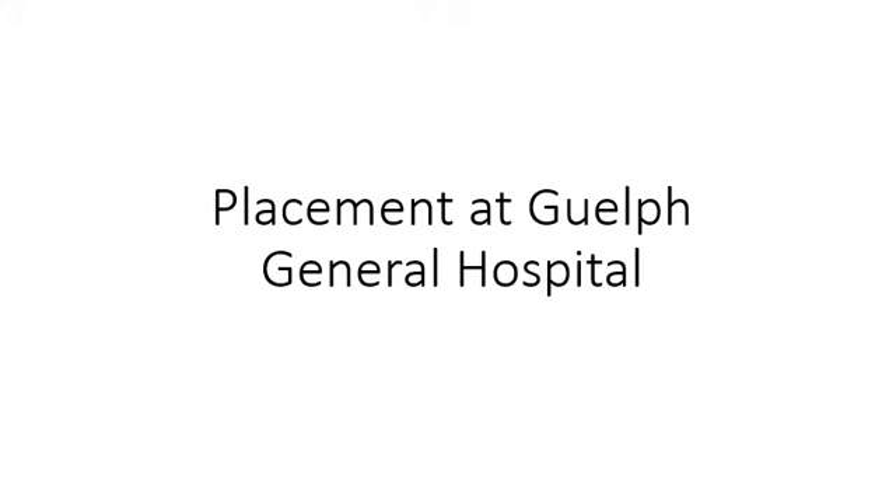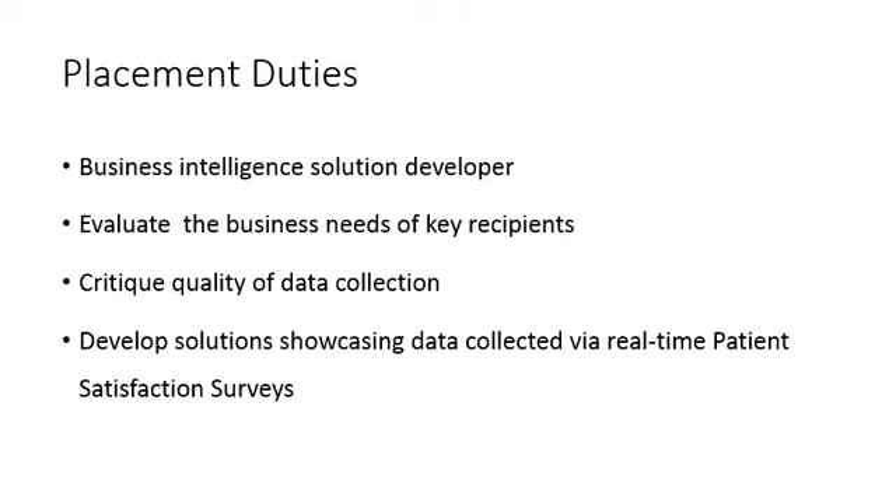Welcome to my video presentation about my placement at Guelph General Hospital. For my placement, I was a business intelligence solution developer.